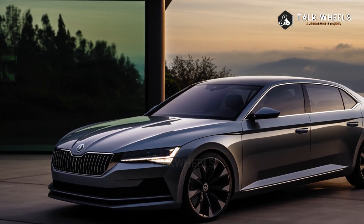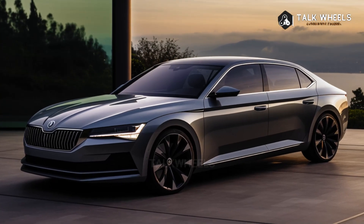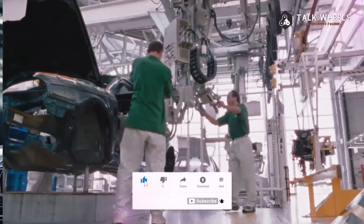There is also a mild hybrid and a plug-in hybrid with a longer pure electric range. For the first time, besides the new Skoda Superb, there will also be the all-new Volkswagen Passat, which was recently shown in a teaser.